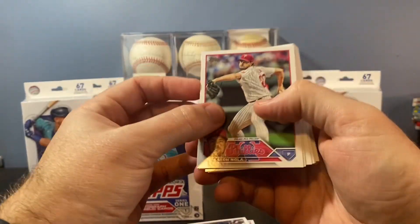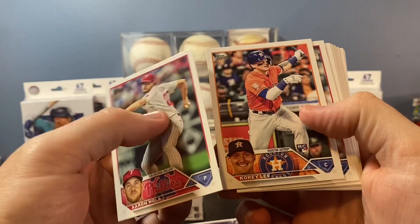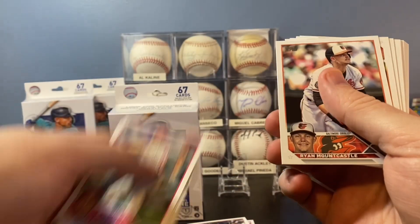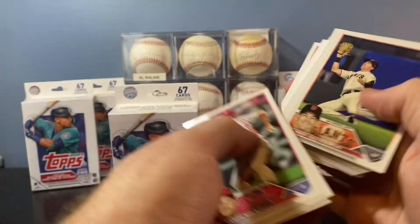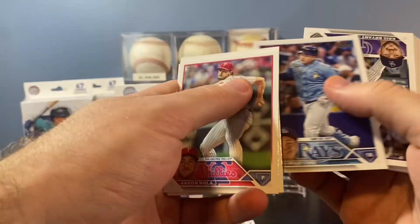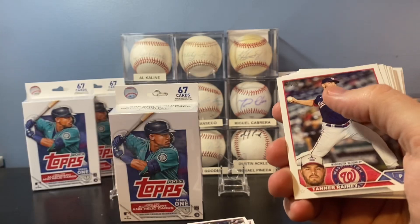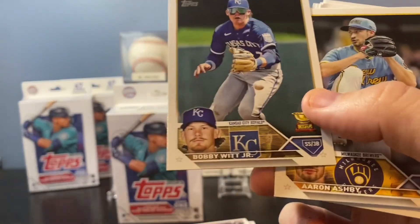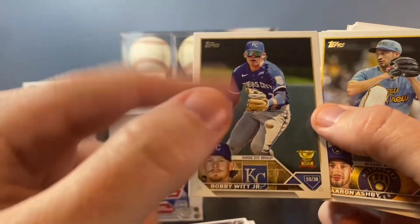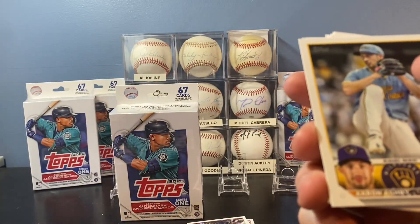Starting from the back of the pack here. This year's design — I like it a lot, it's growing on me. What I'm doing now is pulling aside all the rookies and all of my players. So if there's a Miguel Cabrera, I'll pull that aside. Chris Bryant — I've always kind of set aside for my son. There's a Bobby Witt Jr. Rookie Cup. Obviously you're still looking for a couple of the big names. If we were to pull a color parallel with the Rookie Cup there, it'd be a decent card, but as it is, that's probably a dollar card.